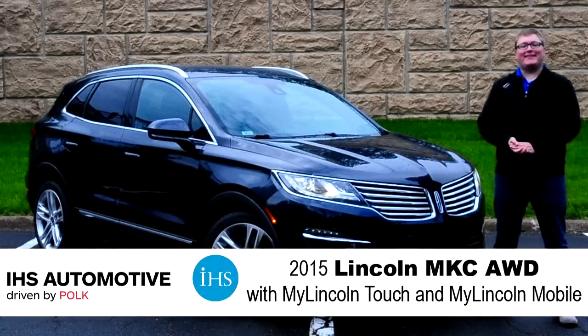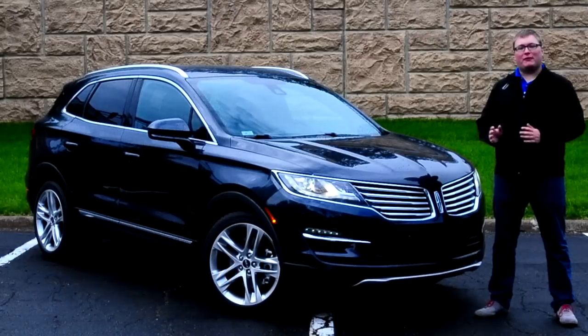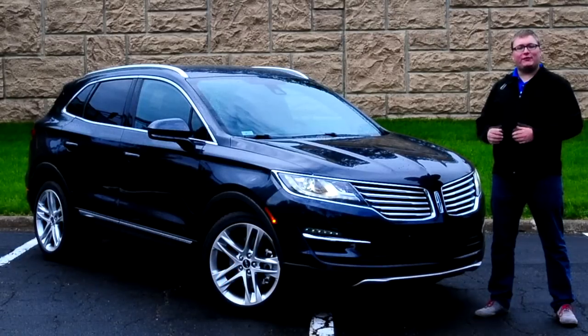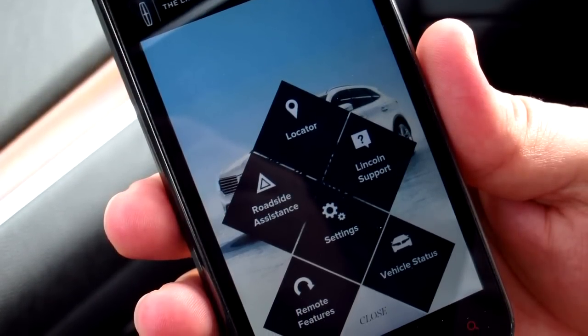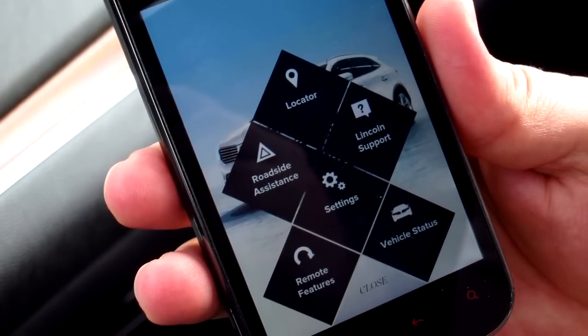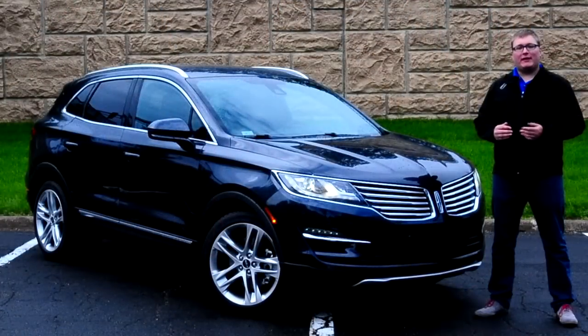Hi, I'm Alex Bellis with IHS Automotive, and we're here today with a 2015 Lincoln MKC. This is their new small crossover vehicle, and it features not only the usual MyLincoln Touch system but also a new MyLincoln mobile app. The mobile app includes things like remote door unlock, remote engine start, a vehicle locator, and a few other features we'll dive into later — adding more value to this Lincoln MKC.